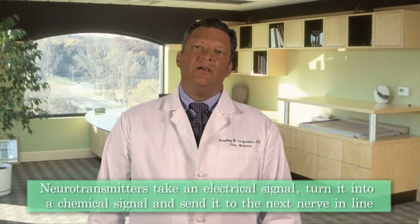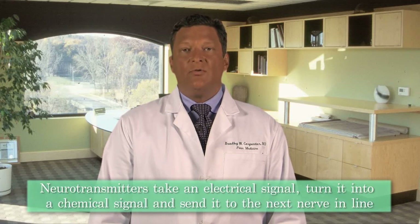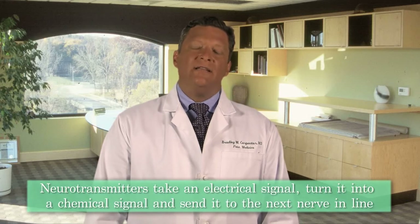The neurotransmitters take an electrical signal that has traveled down the nerve, turn it into a chemical signal, and transmit it to the next nerve in line, where it is then converted back into an electrical signal and sent on its way to the brain.